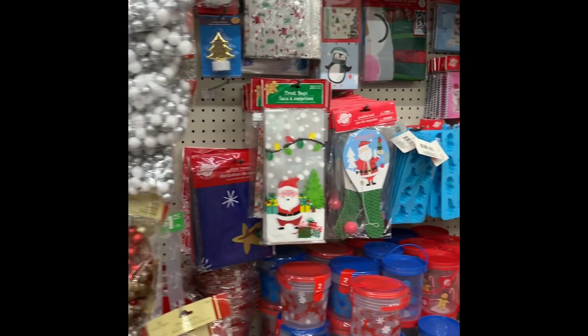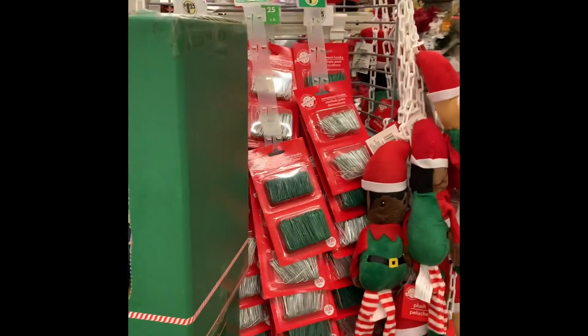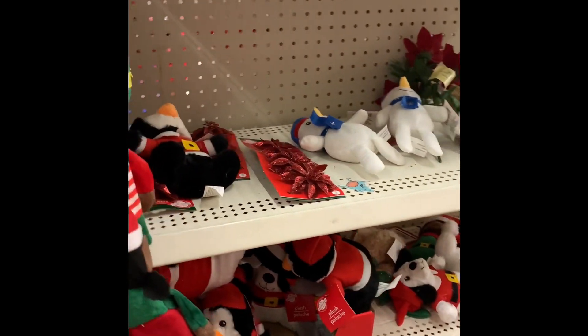It was fun just to go in and browse, see what they had, and to see if they had anything from last year out. They did have a few items from last year, but mainly a lot of these were the new items.